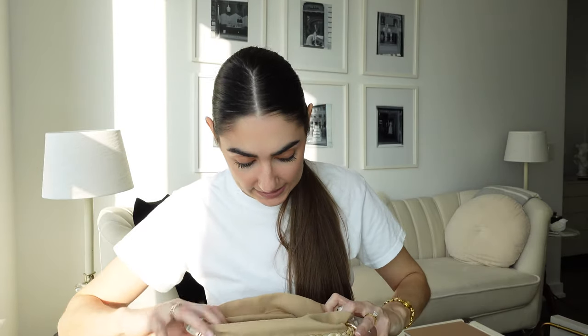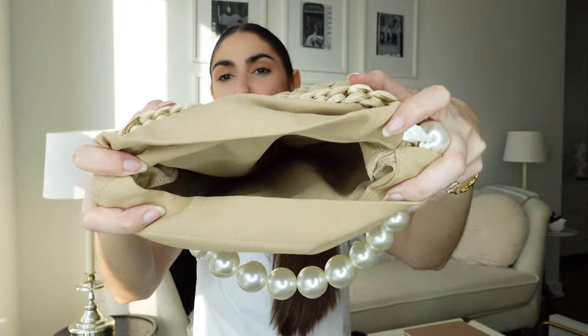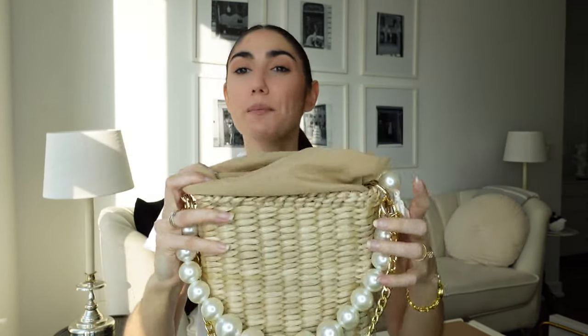I liked the tan lining better than the white — the white drew too much attention to the lining itself. The bag is tightened with a pearl that wraps around two ribbons; you can slide the pearl up and down the ribbons to open it. Inside it's just one big pocket — it's a raw hem finish, not perfect on the inside. There are no slip pockets, card slots, or anything like that — just this super cute single-pocket handbag.